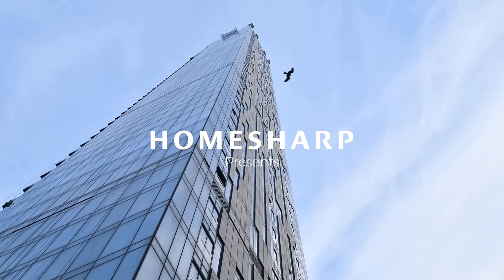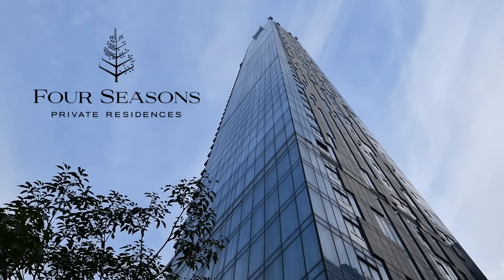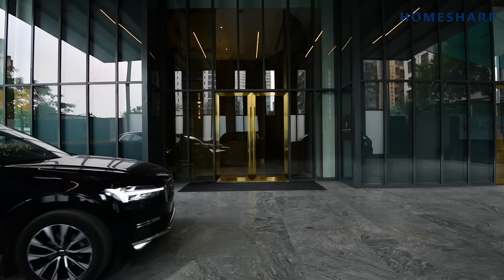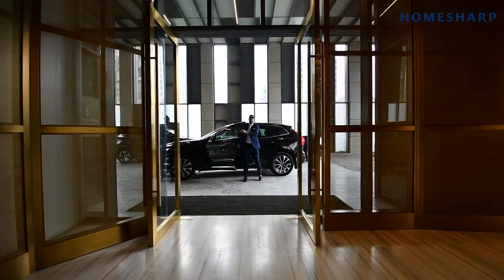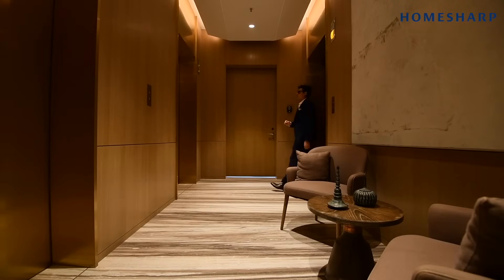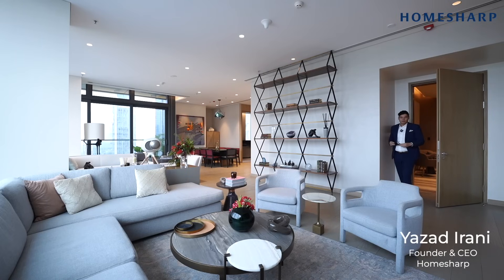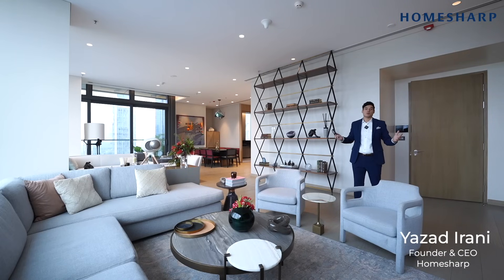The Four Seasons Private Residences stands at 64 storeys tall, with only 41 residences. But with many families choosing to buy two, three and four floors, we envision not more than 30 families would call this magnificent place home. Hello everyone and welcome to The Four Seasons Private Residences here in Mumbai.